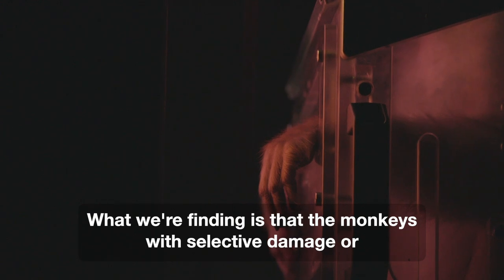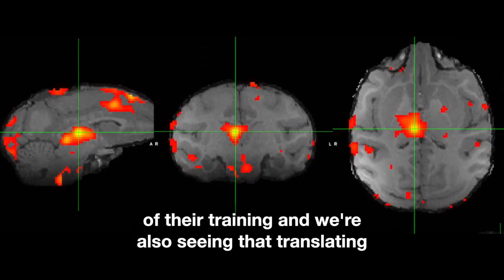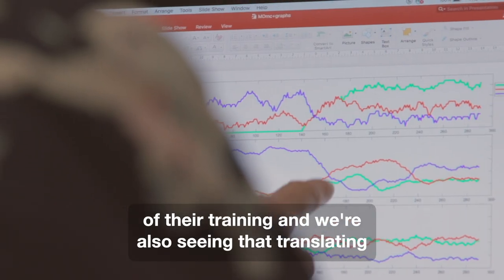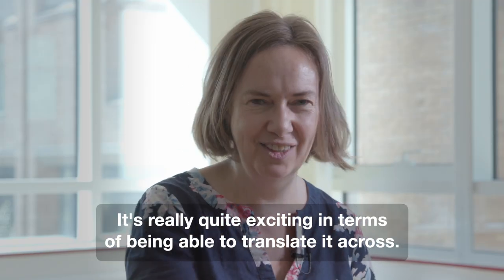What we're finding is that the monkeys with selective damage or manipulations in the medial dorsal thalamus lack that ability to do that within the course of their training sessions. And we're also seeing that translating into the thalamic stroke patients. It's really quite exciting in terms of being able to translate it across.